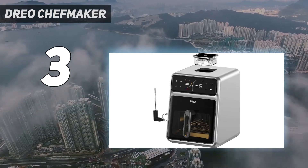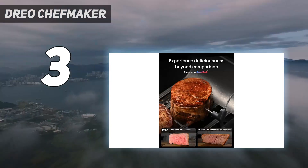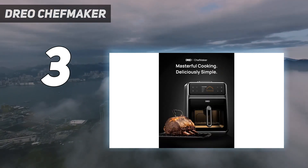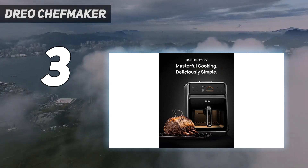We also appreciate the fact that the components are dishwasher safe. And though water atomization and super convection seem like buzzwords that DRIO applies here, make no mistake — this is a powerful, if pricey, air fryer.